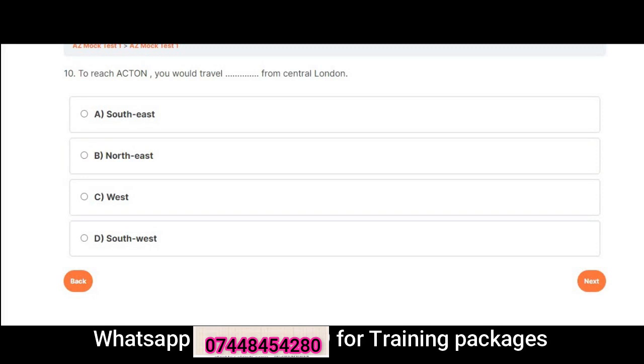Question 10: To reach Acton, you would travel from Central London in which direction? A. Southeast. B. Northeast. C. West. D. Southwest. Correct answer is C: West.